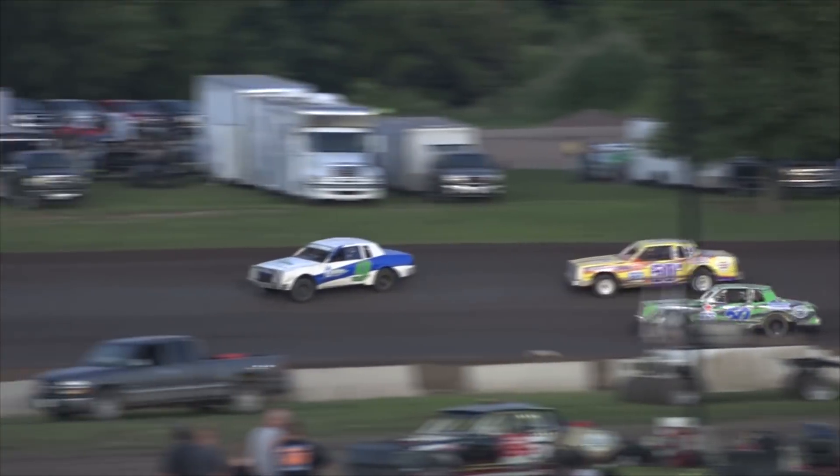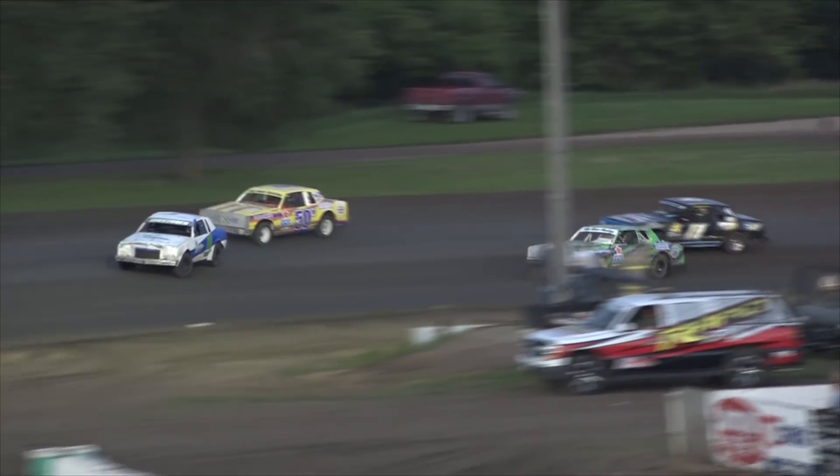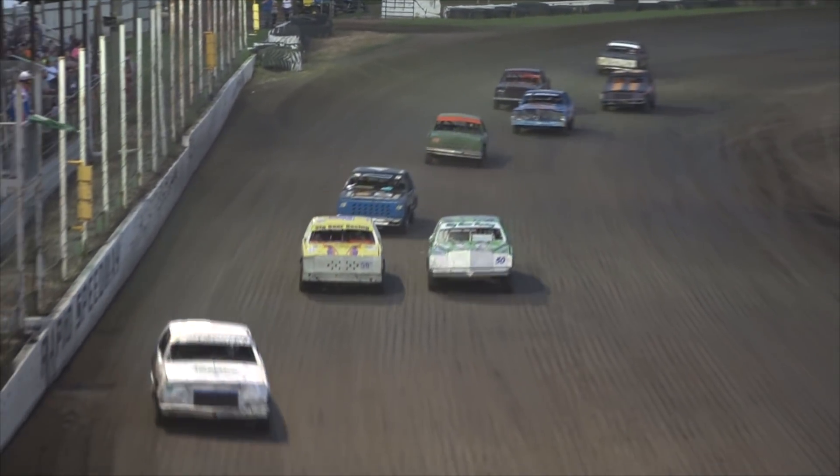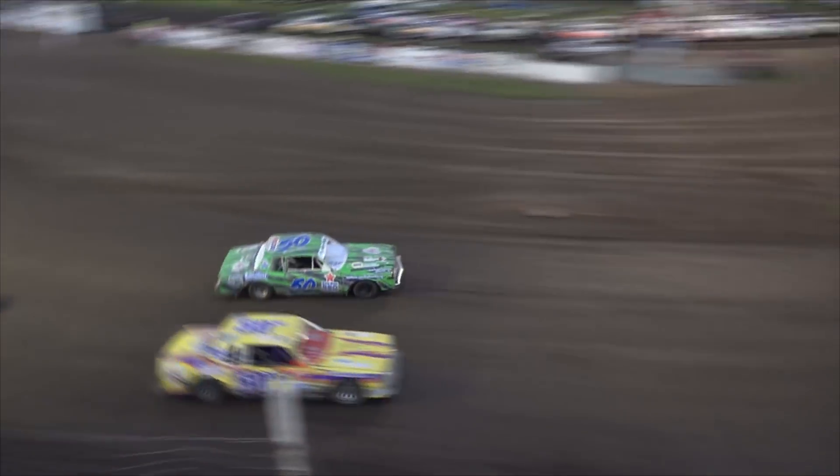Roger DeBoer will get to the inside of Marnie DeBoer, looking for that fourth position on the track. Marnie DeBoer follows Andy Wazorek on the high side. Wazorek follows Brian Krohn, who is following Brian Klaassen.